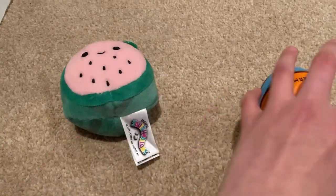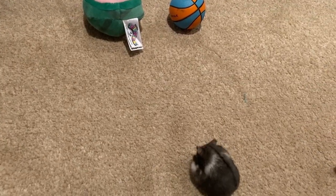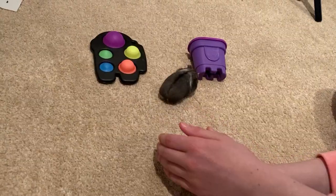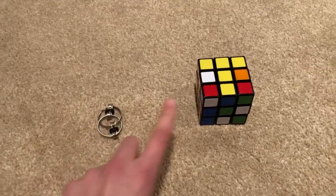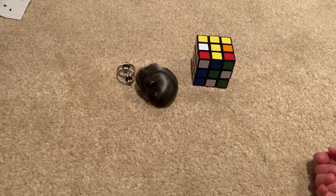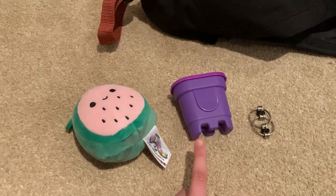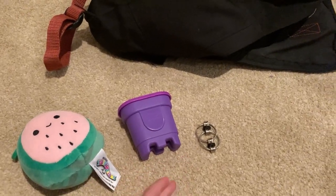Now we're doing squishmallow versus hard stress ball — she chose squishmallow. Among Us dimple versus kinetic sand — she chose kinetic sand. Bike chain versus Rubik's cube — she picked the bike chain! So our final three are the squishmallow, the kinetic sand, and the bike chain. Whichever she goes to first is first place, then out of the remaining two the next one is second, and the last one is third.